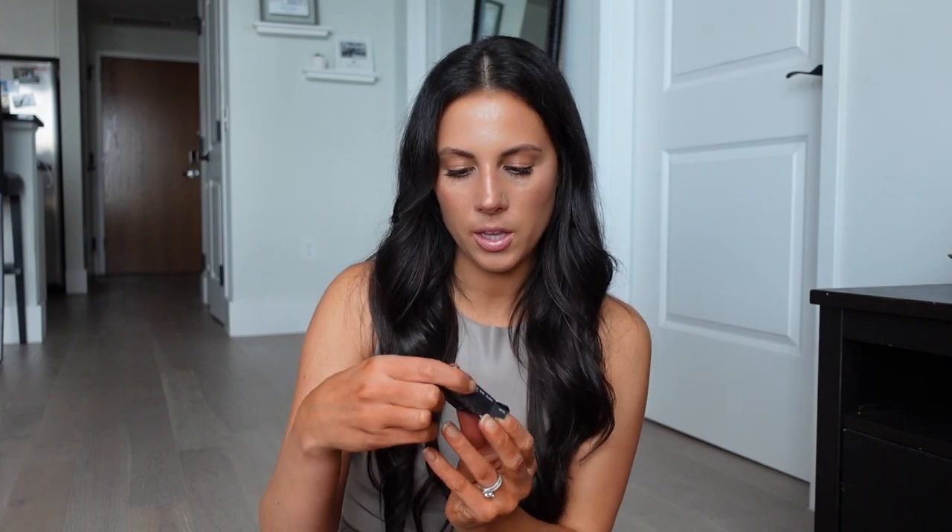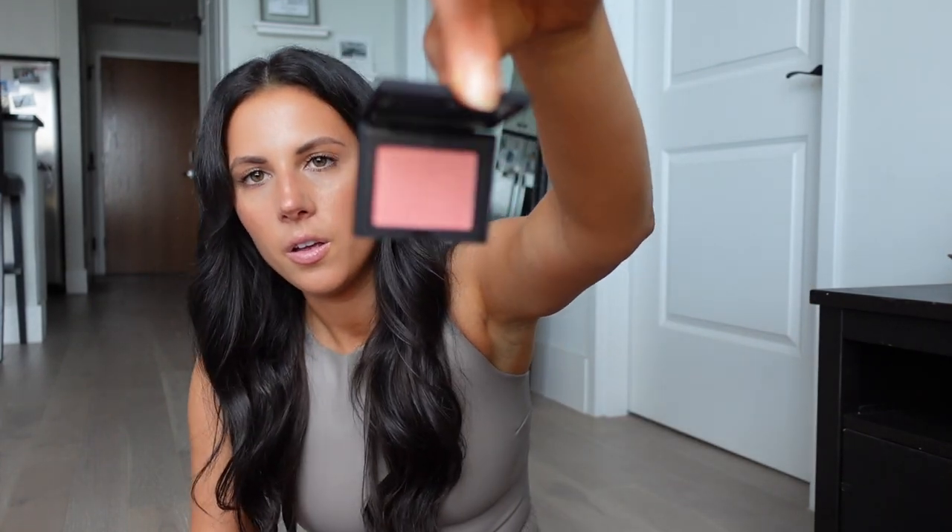I got the NARS blush in the shade Orgasm — I don't usually wear blush but I wanted to try it. I also grabbed a Sephora Collection blush brush, the #99, since I needed one. You just dab it into the blush and apply to your cheeks — perfect amount of application. I don't need a fancy brush and this one did the job great.